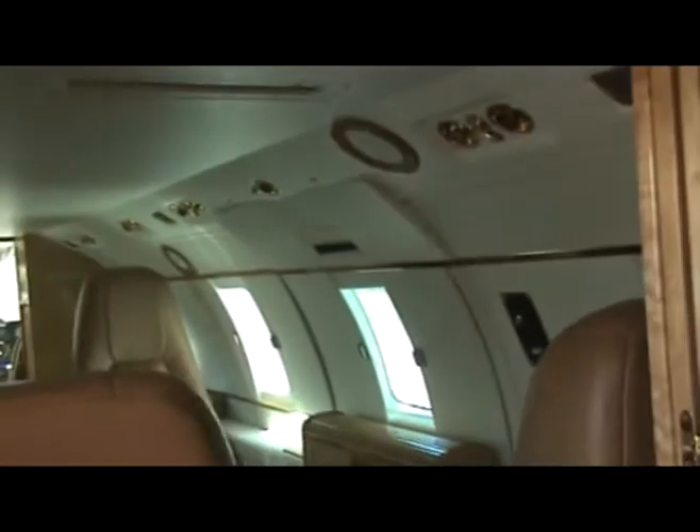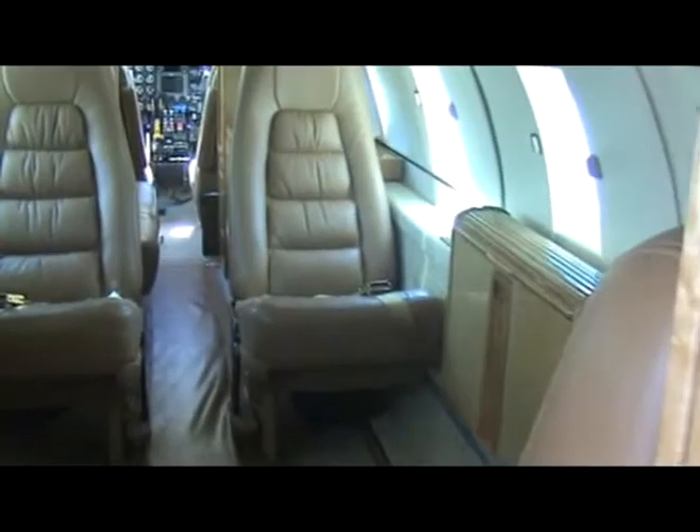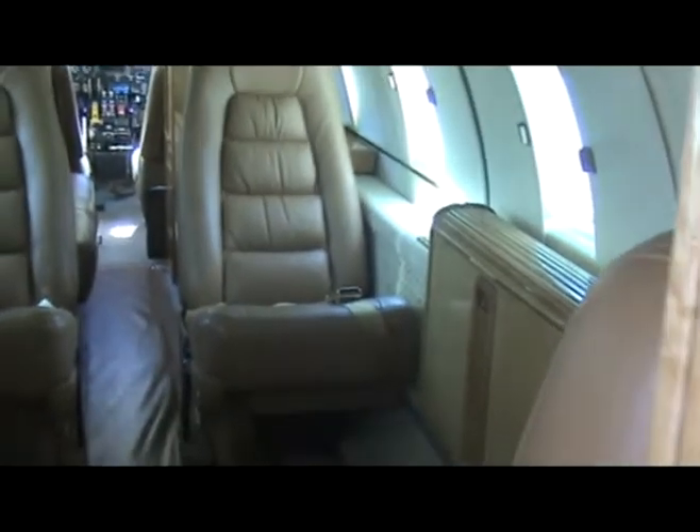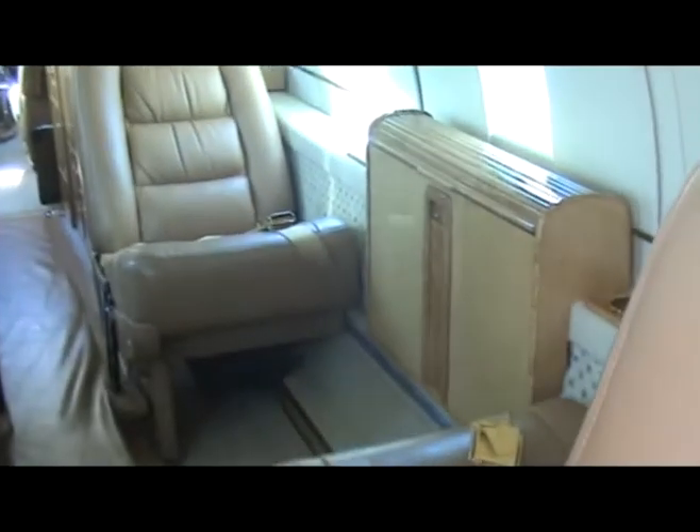As you move inside the club forward, you can see that we've got a four-place club. The seat to your right is the traditional boss's chair. It's equipped with an air phone as well as a cabin climate control system.